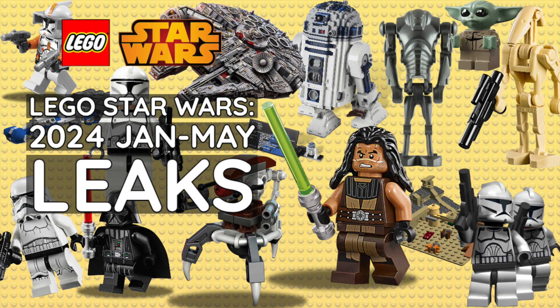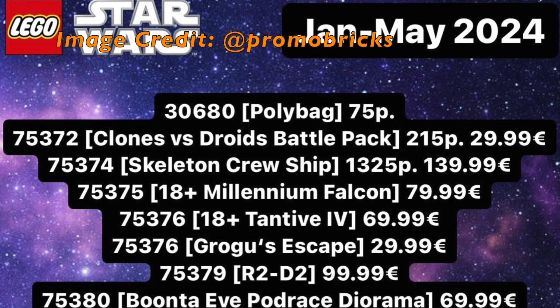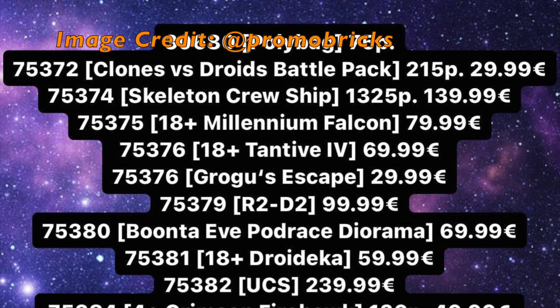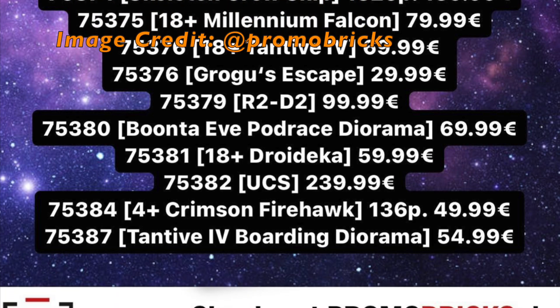In today's LEGO Star Wars rumor video, we're going to be taking a look at some new leaks delivered to us by 1414FalconFan and Promobricks for 2024 LEGO Star Wars releases. I saw these leaks over on Instagram. I'll leave a link to both 1414FalconFan and Promobricks Instagram in the description below, as well as my Instagram so you can follow me over there.